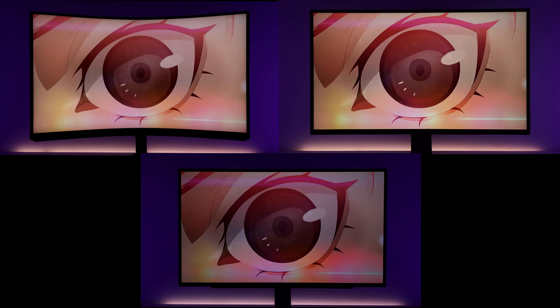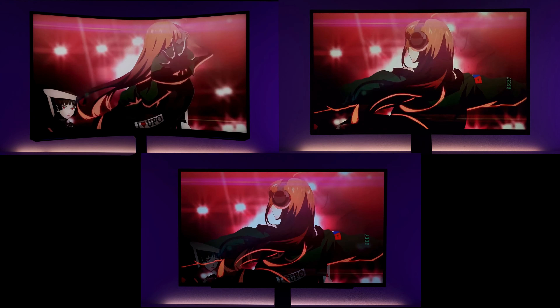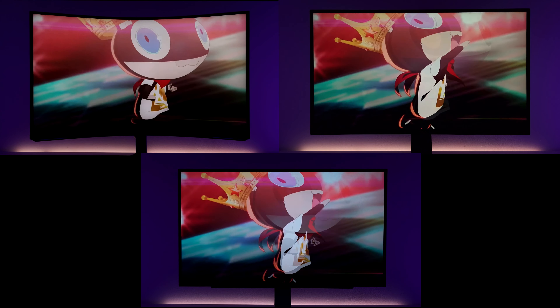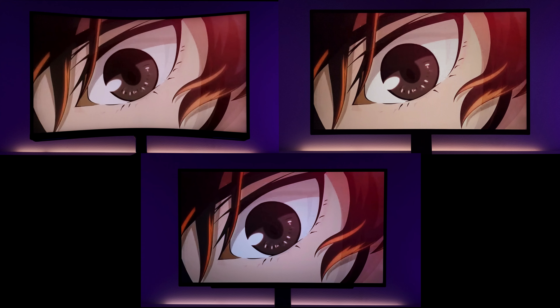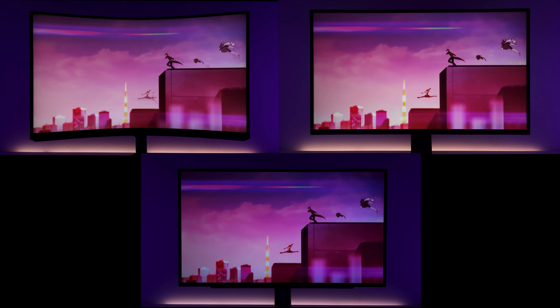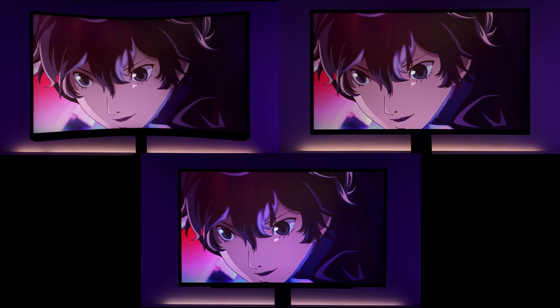I've noticed on the LG OLED — especially in this eye scene — it's still dimmer. In the previous scene there was a lot of white, so it's understandable to be dim, but when transitioning to darker areas, the monitor tends to slowly ramp up. When I freeze-frame it I can see it clearly — this scene should technically be brighter, but it's slowly ramping up. Then when we get to the character transitions it goes back to normal, giving the other two monitors a run for their money.